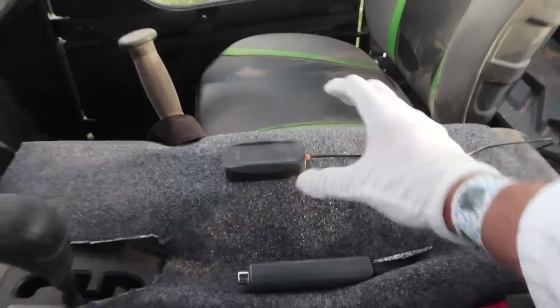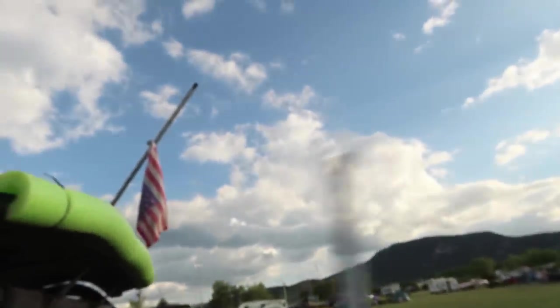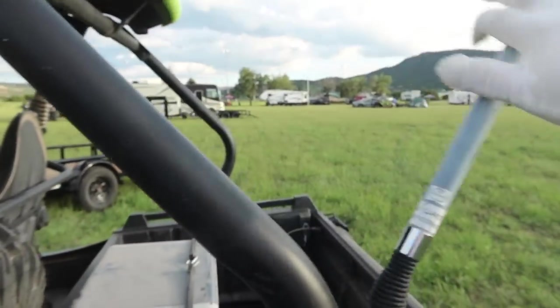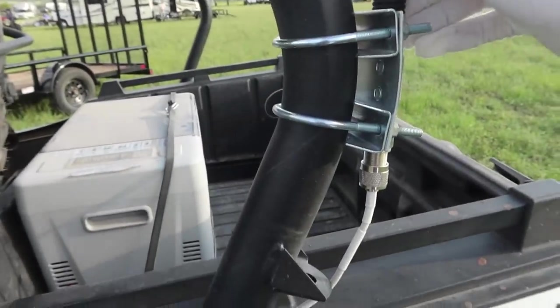I happen to have this model on the side-by-side because when you go off-roading, things get caught — like branches and stuff come by. And I said, you know what, this antenna is perfect for a side-by-side.